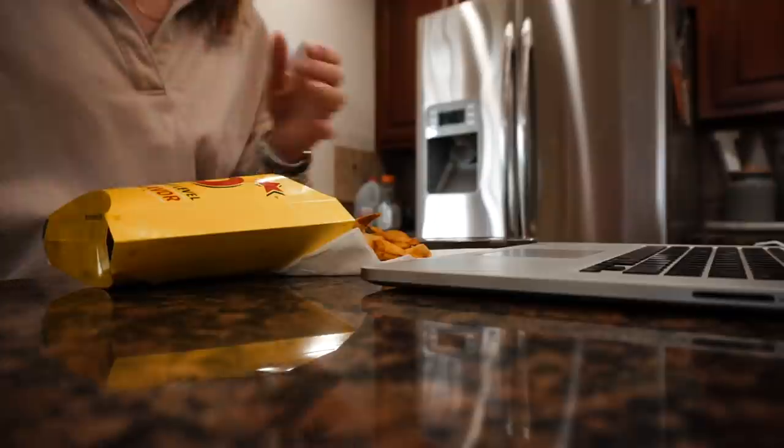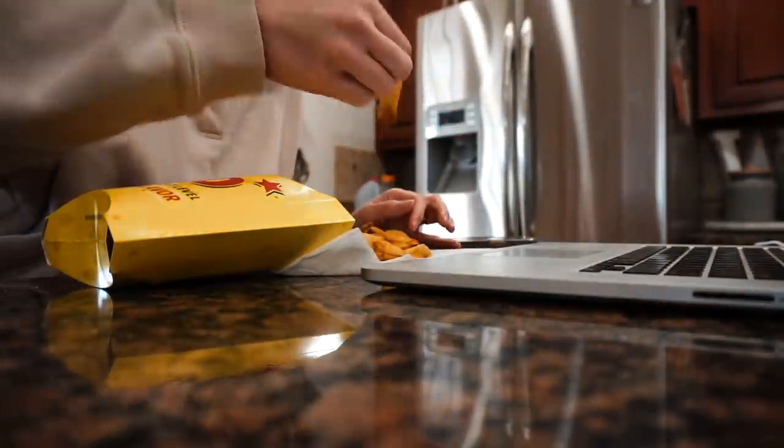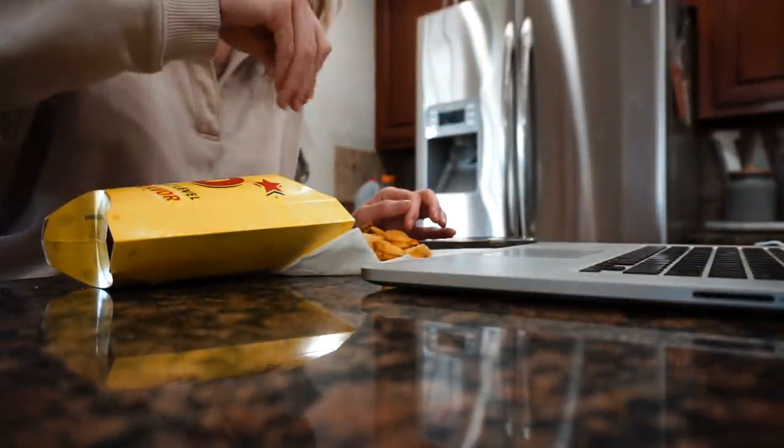Instead of letting the dogs out as soon as I got home, I decided to eat my breakfast in peace because I was not in the mood to share my fries. Normally when I eat breakfast or lunch, I like to enjoy some YouTube.